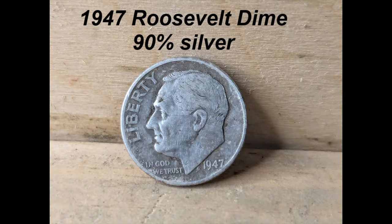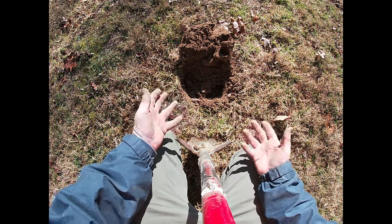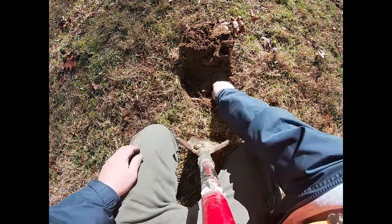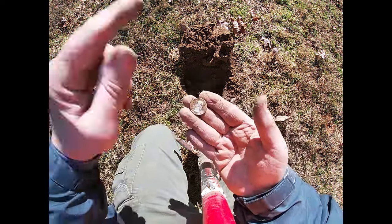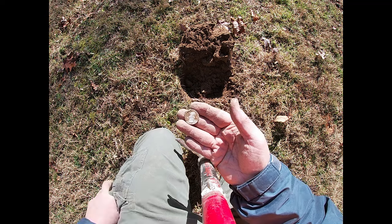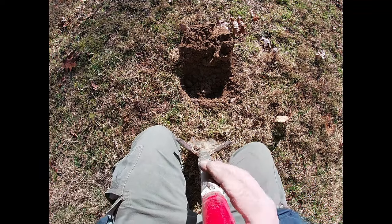I started out just wandering and finding lots of clad and modern stuff. As soon as I started finding wheat pennies and that silver Roosie, I stopped and started gridding. And here is a Washington quarter — 1951. Awesome. Second silver of the day, second silver of the year. Last year I finished with 237 silvers, so that's the new record to beat. The year before was 227. We're off to a pretty good start — the day is young.